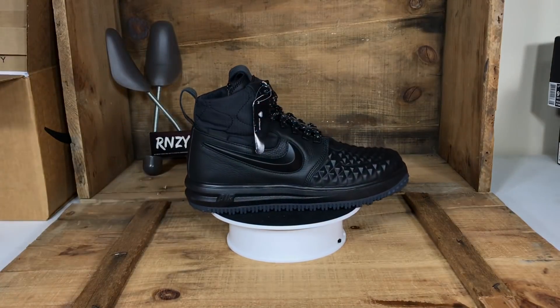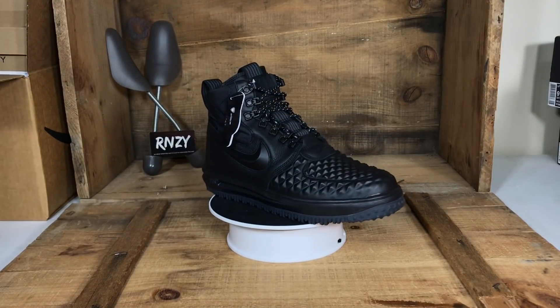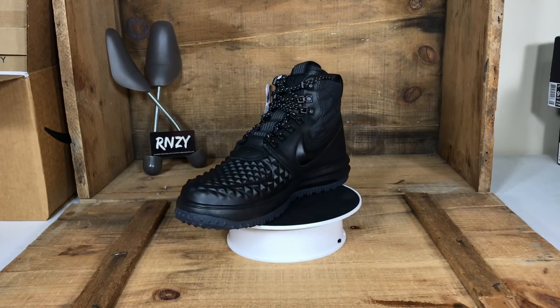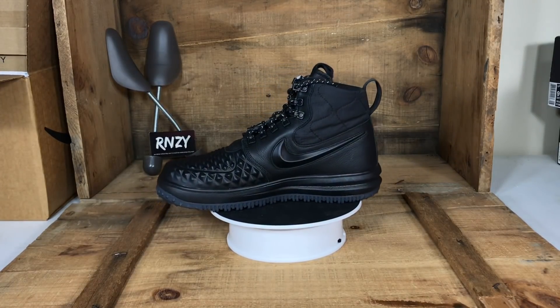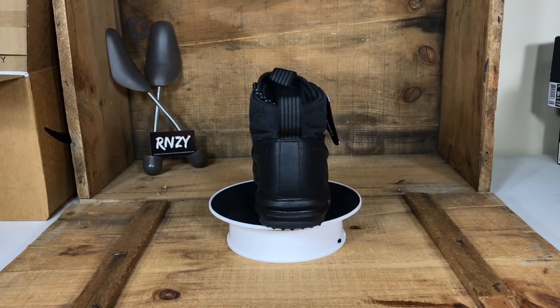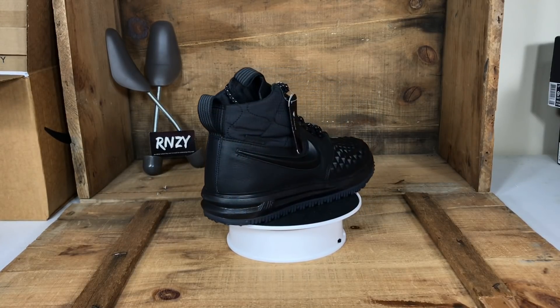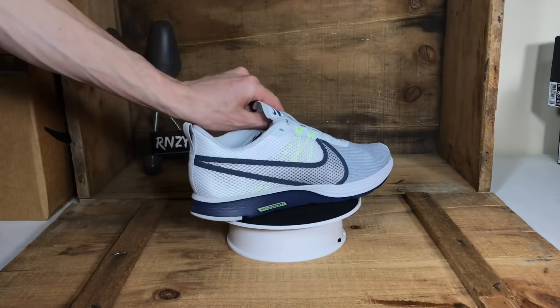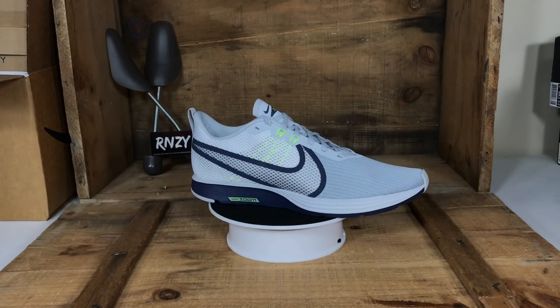As mentioned before on the lows, these are the LF1 Duck Boot 2017 Highs. We've done really well with the triple black colorway, and also really well with the metallic gold. There are a couple other colorways in these that you'll probably come across.